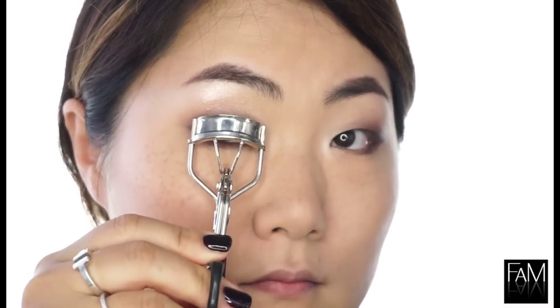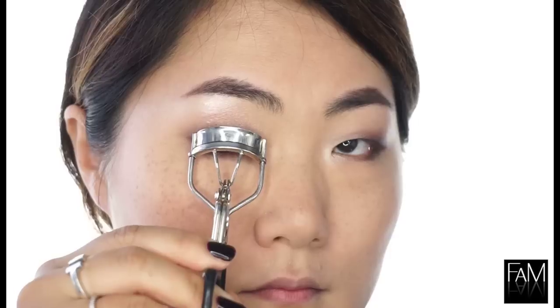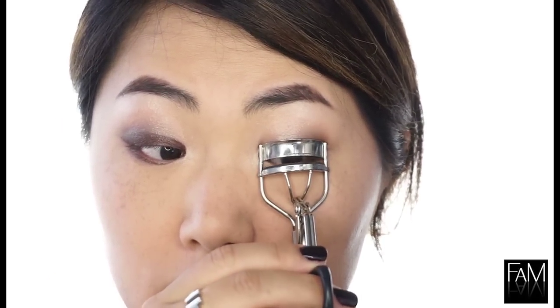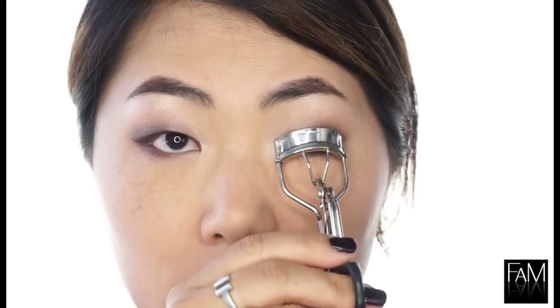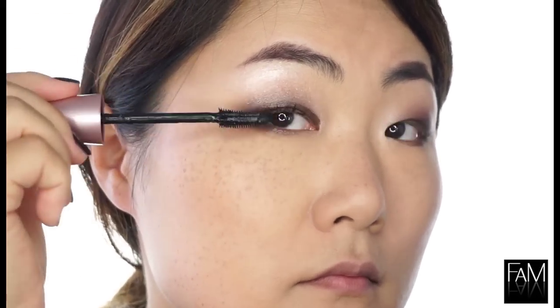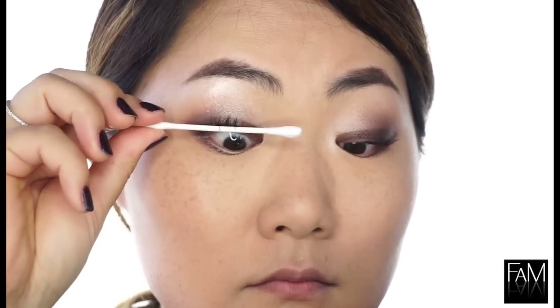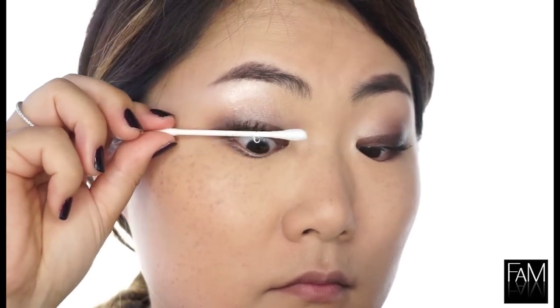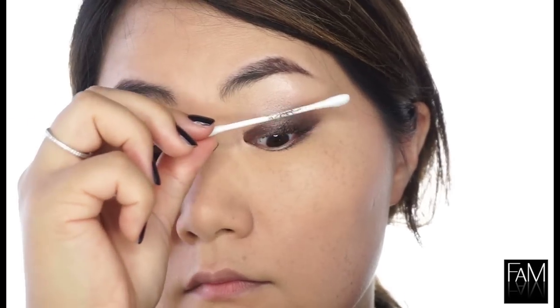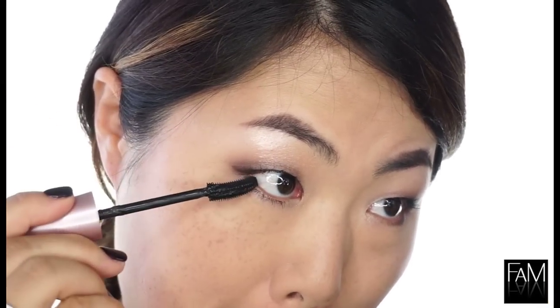I am curling my lashes because it helps to open up my eyes and also avoids any smudging. I am using my favorite mascara at the moment — Maybelline Lash Sensational — applying one coat onto the top lashes, then removing the excess with a Q-tip. I also add a little bit of mascara onto the lower lashes to open up my eyes.